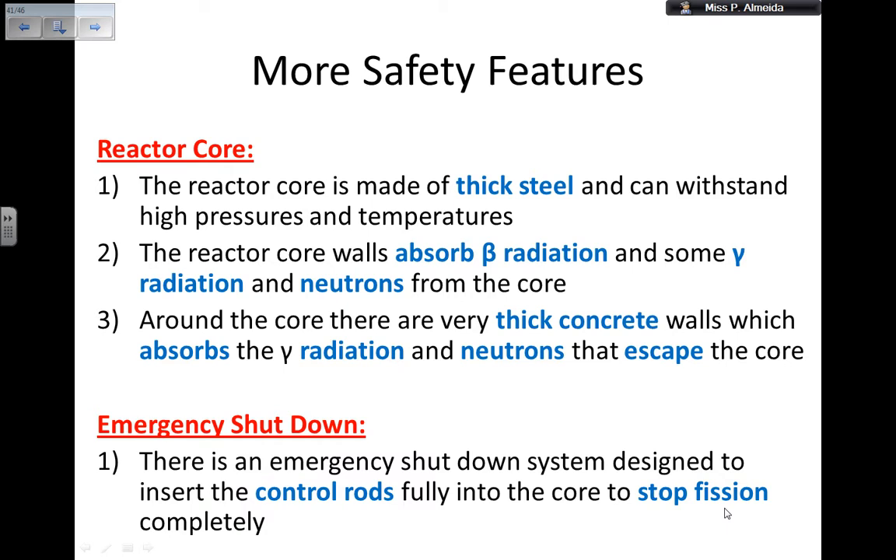Finally, there is the emergency shutdown system, which is designed to insert the control rods fully into the core to stop the fission completely. Obviously it doesn't stop the fission straight away, but the rods start absorbing more and more neutrons, and therefore the rate of the fission reaction decreases until it is stopped.